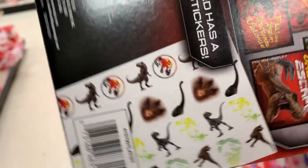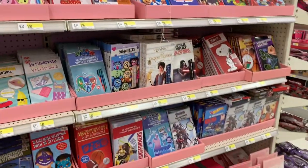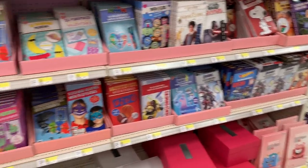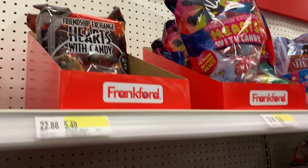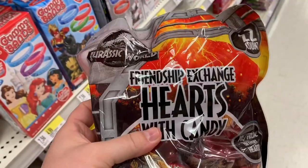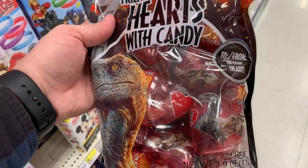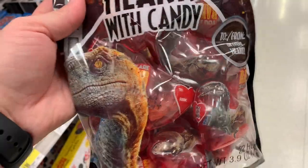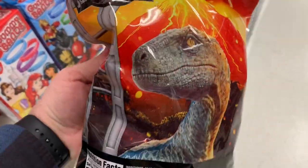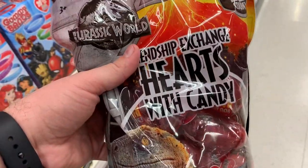You gotta pick these up for the kids, I think they'll love them. And we also have these - Friendship Exchange Hearts. Kind of got the old school look. You've got the hearts in there with candy. That's fun - get those along with the valentines and you'll be gold.